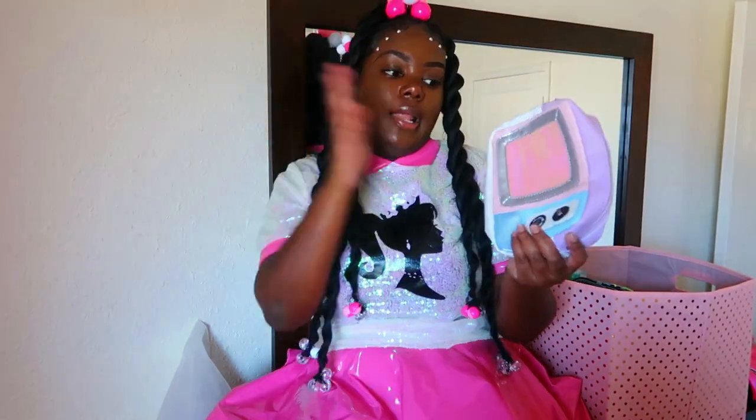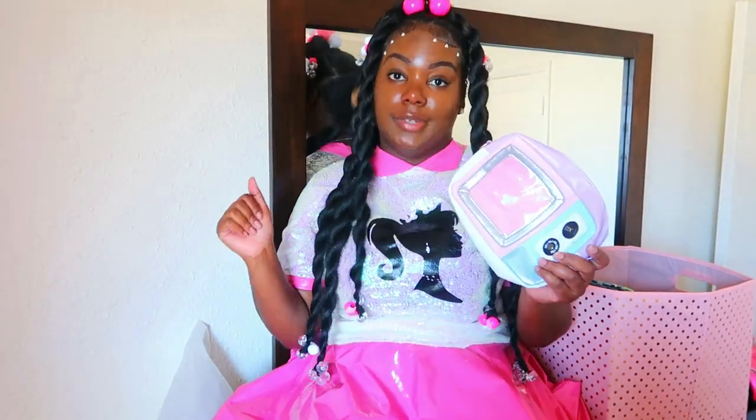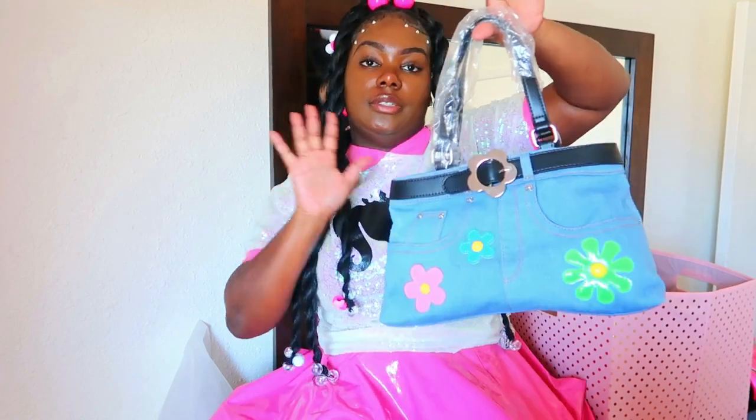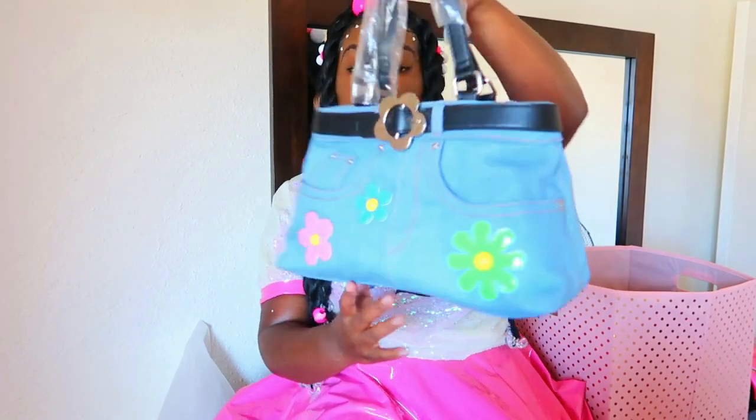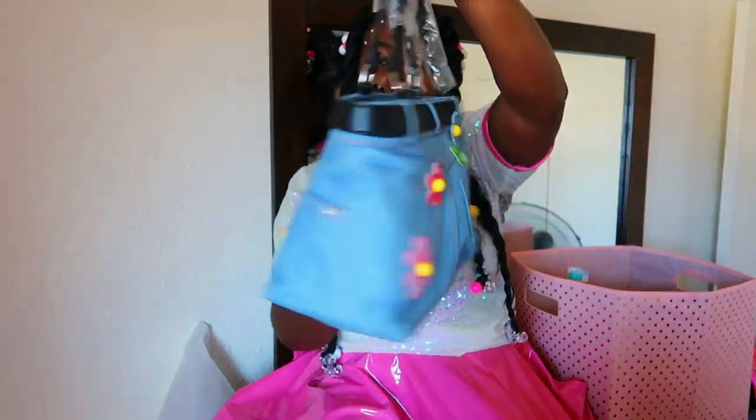Next we have another TV or radio bag — I don't know which one it is, y'all let me know. I like the pastel colors, it's really fire. Next we have this little denim jean bag. This is my absolute favorite. Look at the pockets, like the denim — come on y'all, that's it.